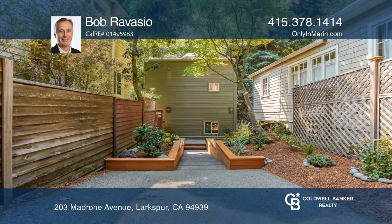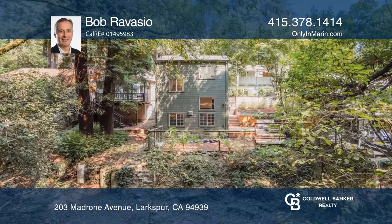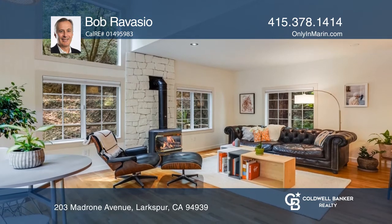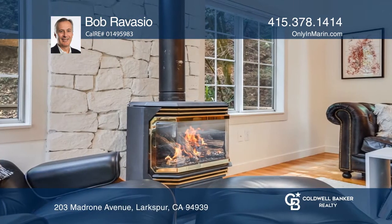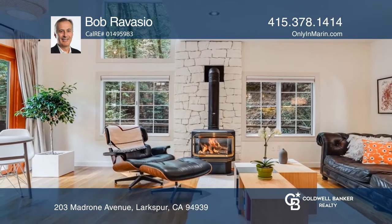Welcome to this rarely available, romantic, creekside contemporary in an ideal Larkspur location. A majestic redwood setting showcases this bright and open design, with skylights, hardwood floors, wool carpeting, and beautifully crafted solid wood doors and finishes.